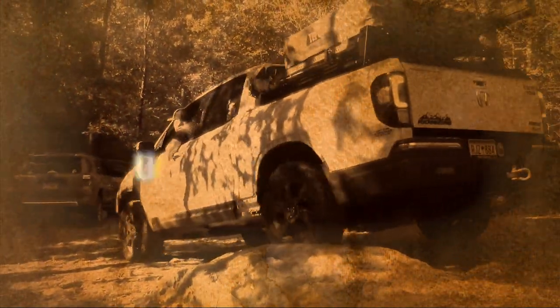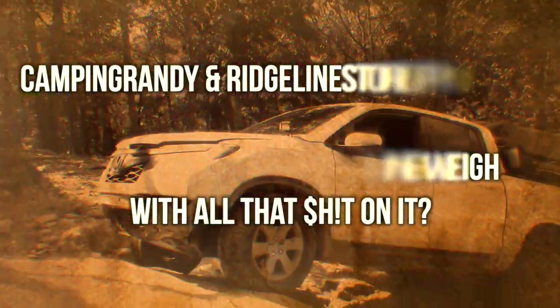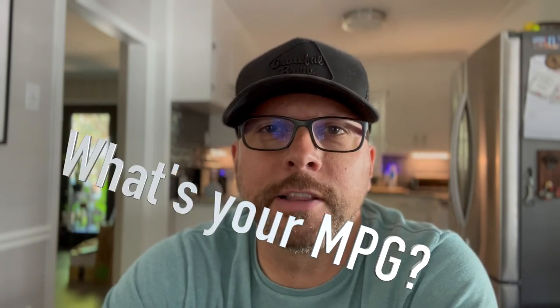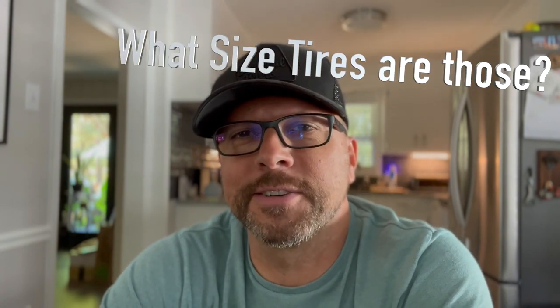What's up everybody, it's Camp and Randy here at RidgelineStore.com. Today's video is kind of funny — it's cracking me up. Over the last two years, I constantly get emails, texts, and social media posts asking my miles per gallon, how much does your truck weigh, how big are those tires, does it void your warranty — all these things that I answer multiple times.